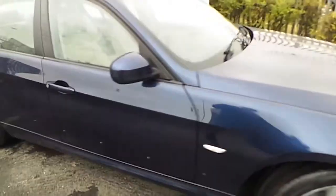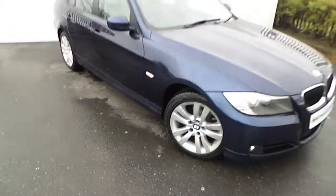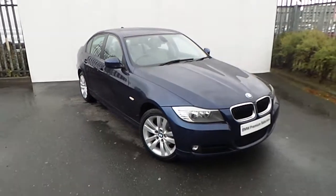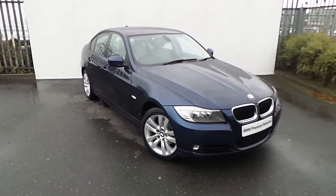For any more information on this car, or if you'd like to test drive, please drop down to us at Junction 5 M50, or call our sales team on 864 777.